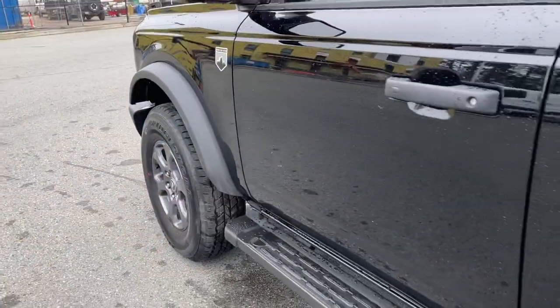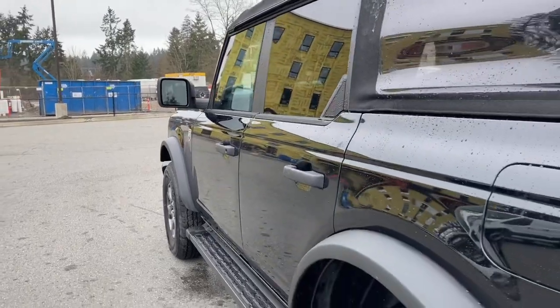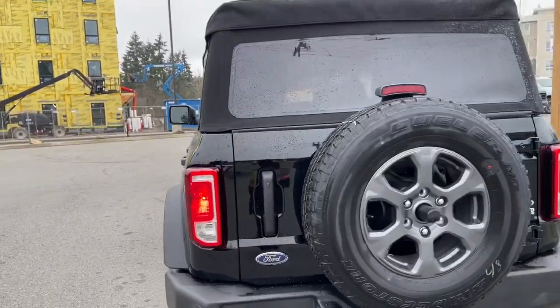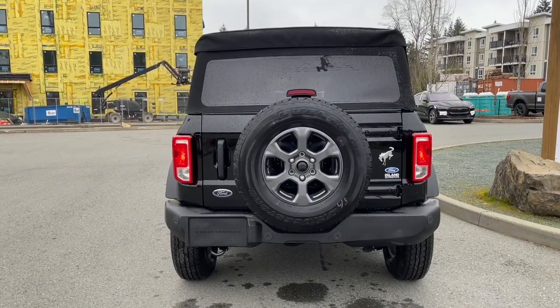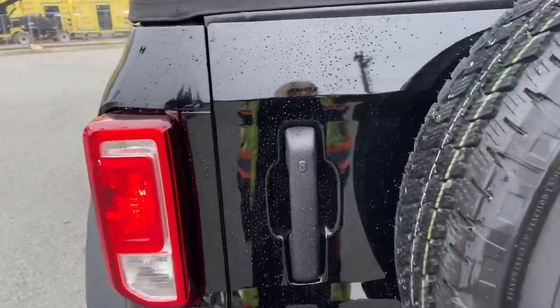17-inch wheels, running board, and black door handles with intelligent access — so when your fob is in close proximity, you can lock and unlock the doors. You have your capless easy fuel gas filler in the back. It's a swing gate, so you've got your spare tire on the back, one tow hook down below, and backup sensors on your bumper.